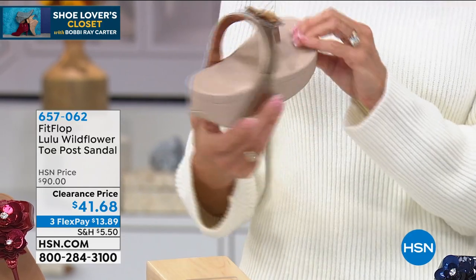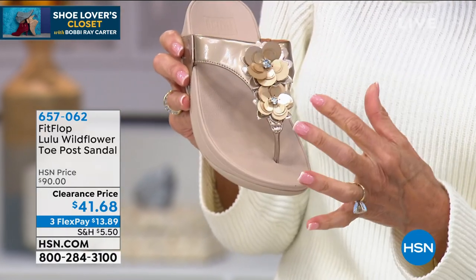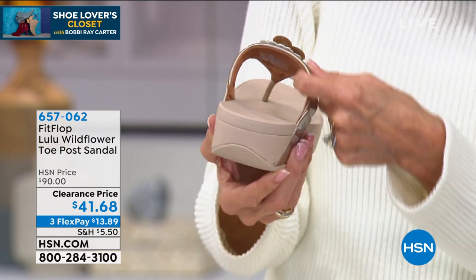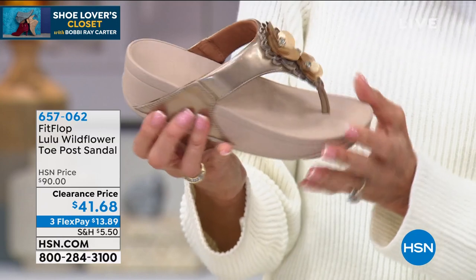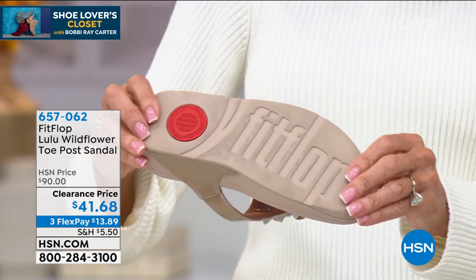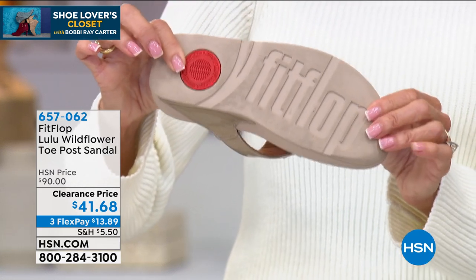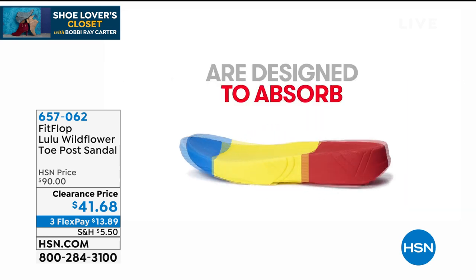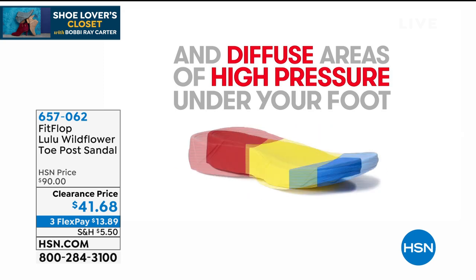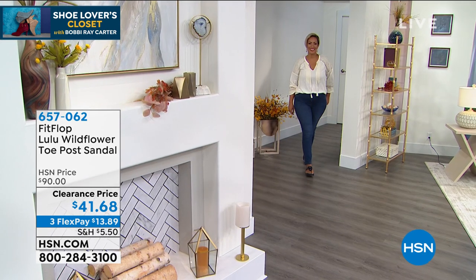Let me walk you through it. First and foremost, I love the design — this is actually layered, giving it a lot of dimension. Look at how thick that cushion is on that amazing pad. It's the micro wobble board — a midsole technology which is so important. When you flip it over, every time you see that little red center, it helps absorb shock, diffuses under-foot pressure, and with triple density design, it cradles you with each and every step.